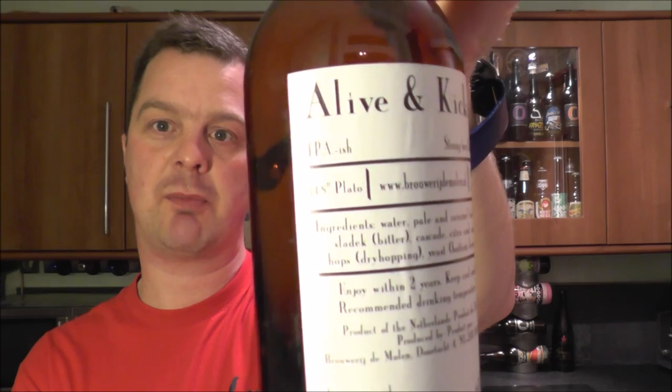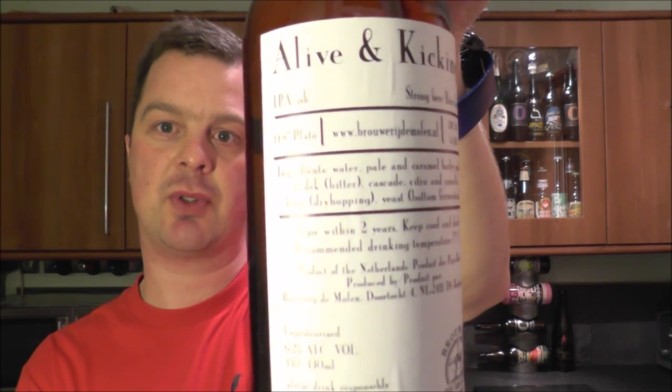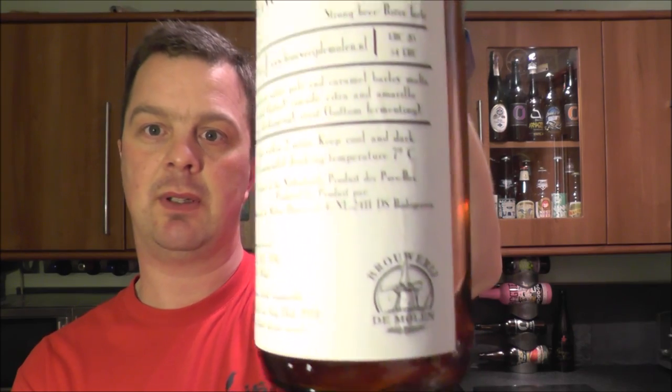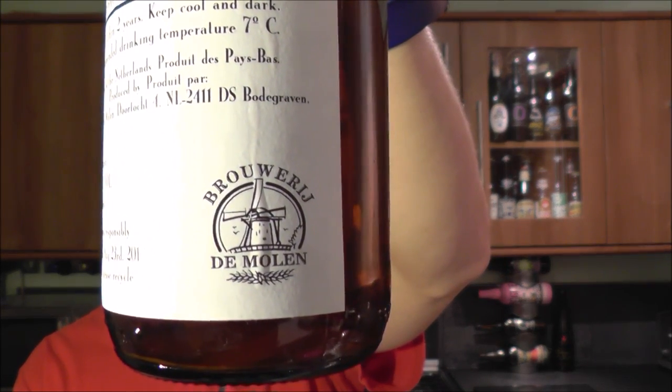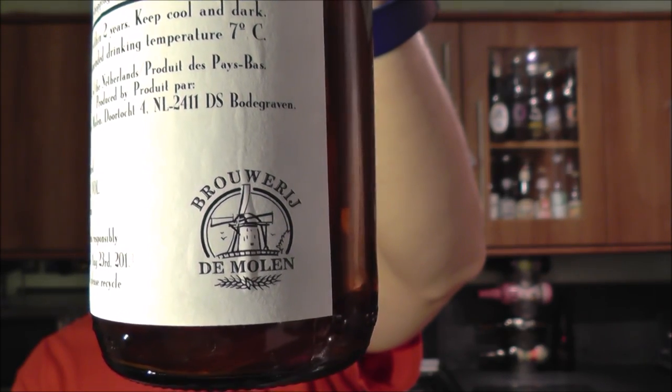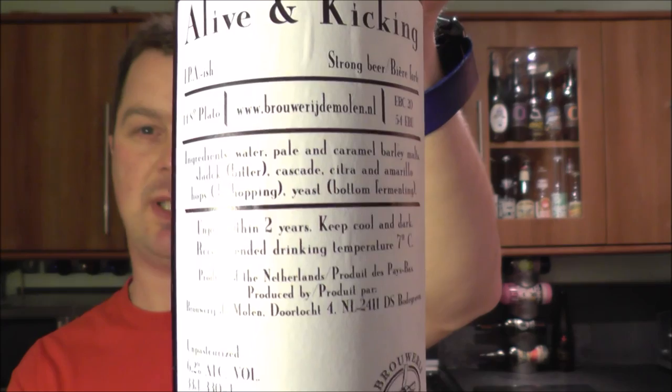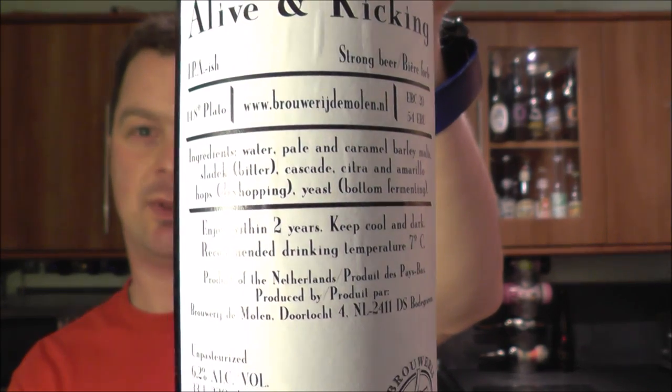It's beer o'clock on Real Ale Craft Beer. Today we've got a beer from Brewery de Molen — a bottle of the Alive and Kicking IPA-ish strong beer, coming in at 6.2% ABV. There's the label and there's that Brewery de Molen logo. If you want to quickly read through that, pause the video now.